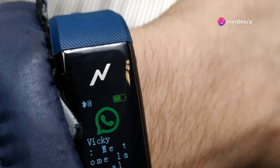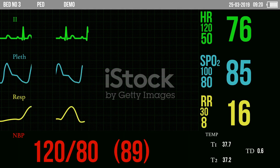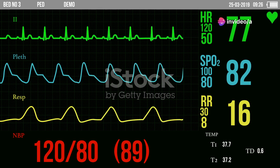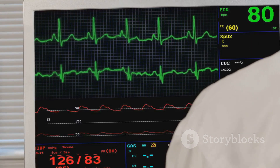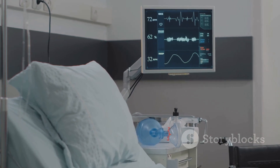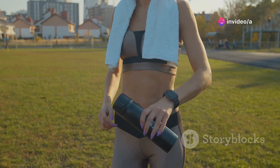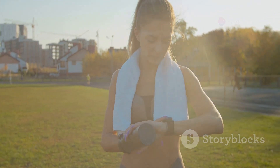Coming in at number seven is the smart wearable ECG monitor. This gadget is all about taking control of your health — tracking your heart rate, detecting irregular heart rhythms, and providing a detailed electrocardiogram right from your wrist. You can share your ECG readings directly with your doctor, allowing for early detection and potentially life-saving interventions. The smart wearable ECG monitor blends cutting-edge medical technology with everyday convenience, giving personalized insights into your cardiovascular health.